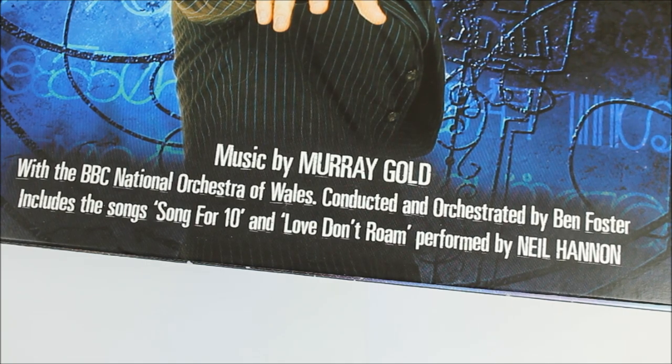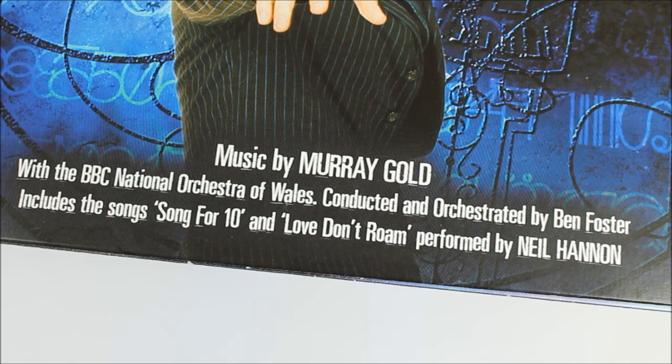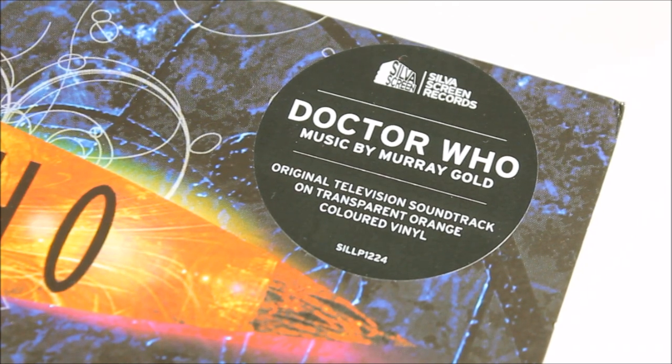This font is also present at the bottom of the cover art, stating music by Murray Gold with the BBC National Orchestra of Wales, conducted and orchestrated by Ben Foster. The album includes the brilliant songs 'Song for Ten' and 'Love Don't Roam' as performed by Neil Hannon, which are my personal favourite tracks. Due to this record not being wrapped in cellophane, one of the biggest changes is a Silver Screen sticker at the top of the cover art, stating this is the transparent orange coloured vinyl release. It's just a sticker — if you're a collector, you'd probably keep it on.